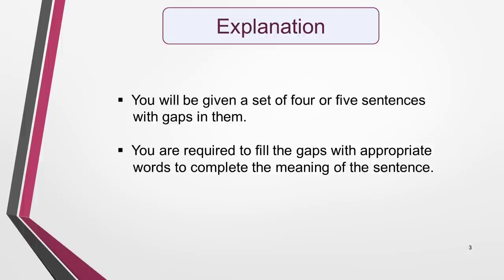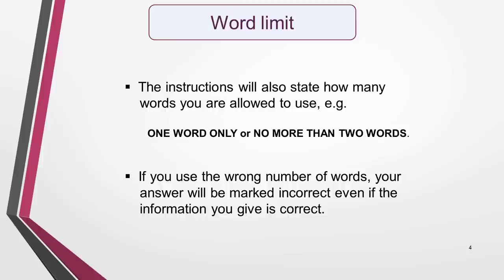For this type of question, you'll be given a set of four or five sentences with gaps in them. You're required to fill in the gaps with appropriate words to complete the meaning of the sentence. The instructions will tell you whether you have to use words taken from the reading text or if you can use different ones, i.e. synonyms. The instructions will also state how many words you're allowed to use to fill the gap. Read them very carefully. They will most likely tell you to use one word only or no more than two words. If you use the wrong number of words, your answer will be marked incorrect, even if the information you've given is correct.